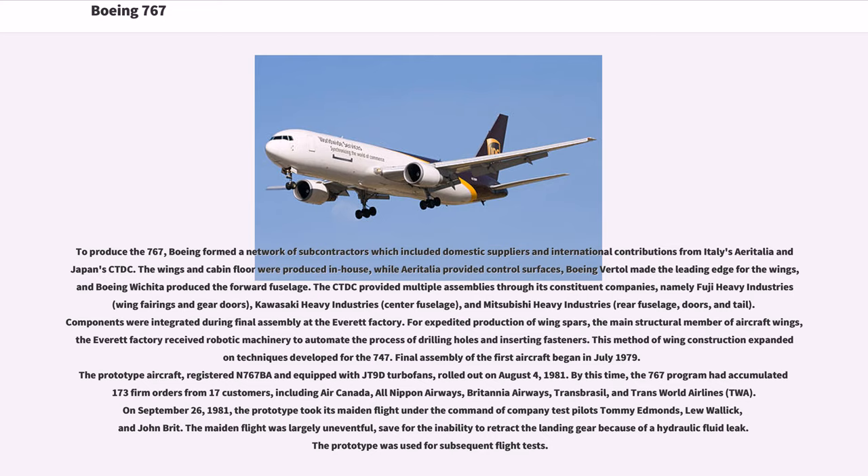To produce the 767, Boeing formed a network of subcontractors including domestic suppliers and international contributions from Italy's Aeritalia and Japan's CTDC. The wings and cabin floor were produced in-house, while Aeritalia provided control surfaces, Boeing Vertol made the leading edge for the wings, and Boeing Wichita produced the forward fuselage. The CTDC provided multiple assemblies through Fuji Heavy Industries' wing fairings and gear doors, Kawasaki Heavy Industries' center fuselage, and Mitsubishi Heavy Industries' rear fuselage, doors, and tail. Components were integrated during final assembly at the Everett factory. For wing spar production, the Everett factory received robotic machinery to automate drilling holes and inserting fasteners, expanding on techniques developed for the 747.